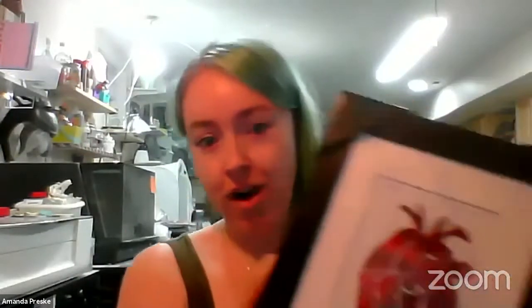My name is Amanda Preske. I run a business called Circuit Breaker Labs, and the whole point of what I do is to transform electronic waste into something awesome. So earrings, for example. I do a lot of art pieces, too.